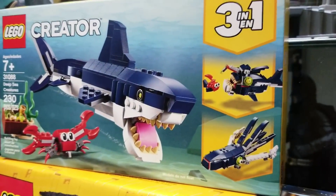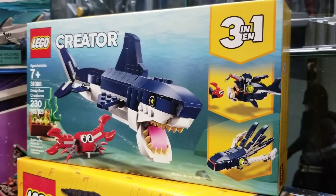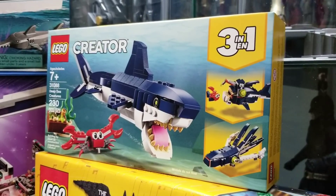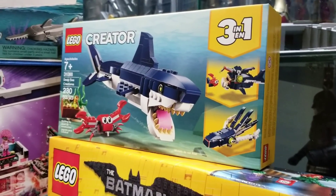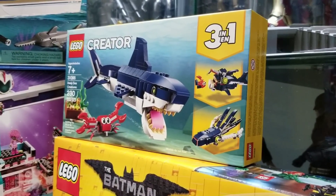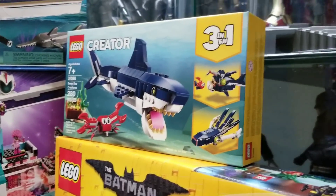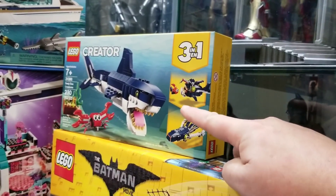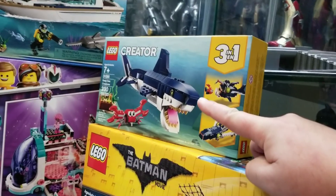We also got deep sea creatures — another one, since we already have one. I wanted a second one to either put in the ocean or as a decoration for the pirate roller coaster. You could even get another to do the octopus version. I really like that shark — it looks just like the roller coaster.